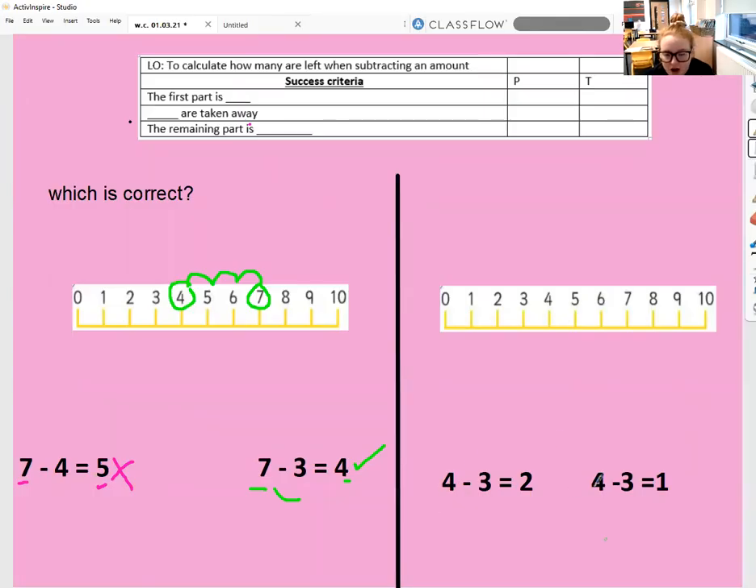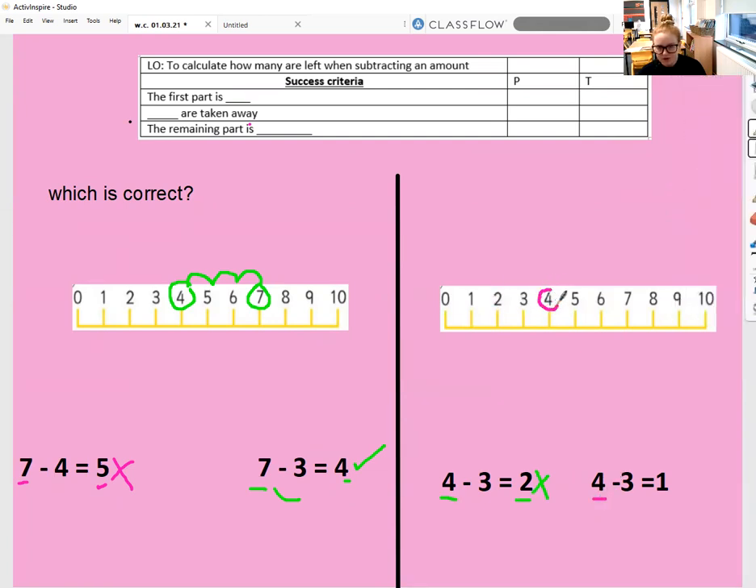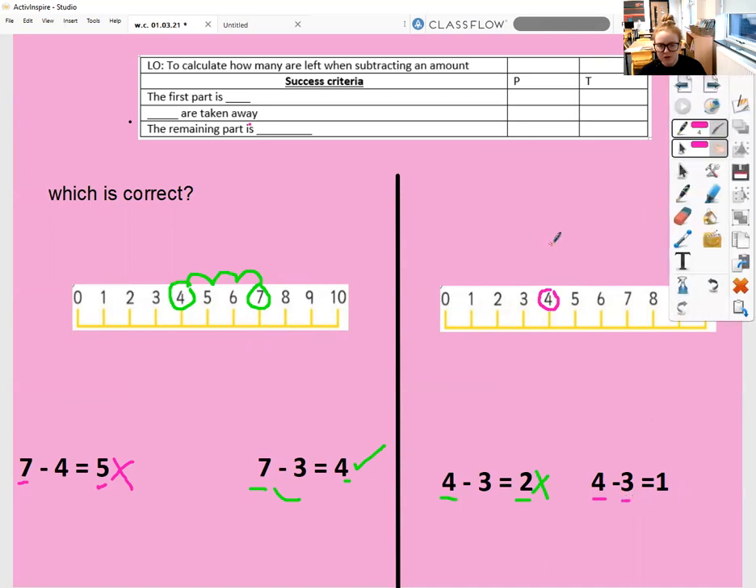Let's look at our first number sentence — the first part is four, so we start on four and take away three, jumping back three spaces: one, two, three. Our remaining part is one. But that does not match what this number sentence says, so this is incorrect. The other number sentence also says the first part is four, take away three — jumping back one, two, three spaces. Our remaining part is one, which matches. So this one is correct and this one is incorrect.